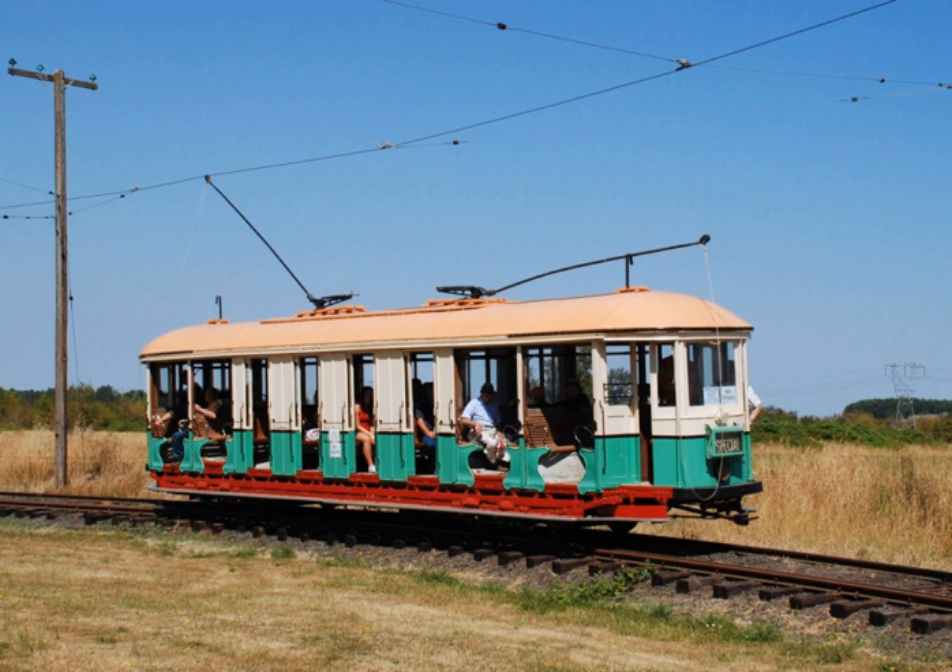The Oregon Electric Railway Museum is the largest streetcar-trolley museum in the Pacific Northwest of the United States. It is owned and operated by the Oregon Electric Railway Historical Society and is located in Brooks, Oregon, on the grounds of Powerland Heritage Park, formerly known as Antique Powerland.